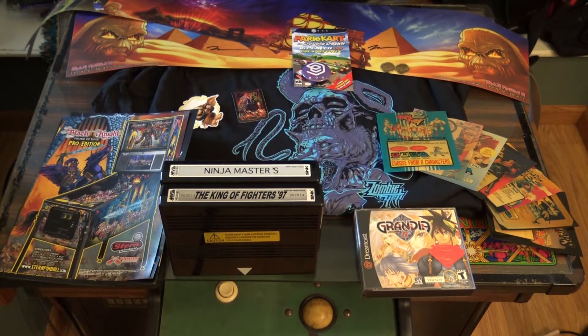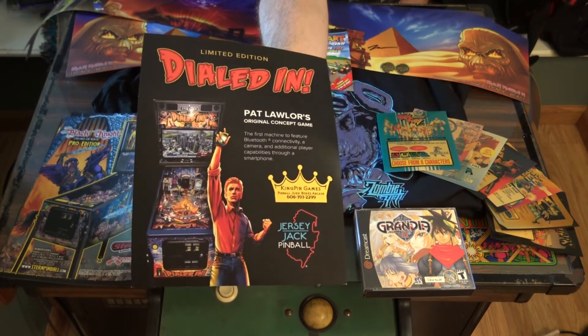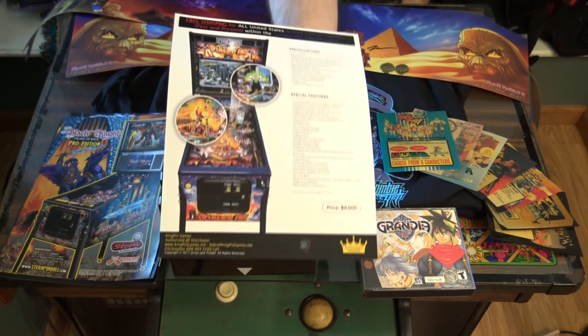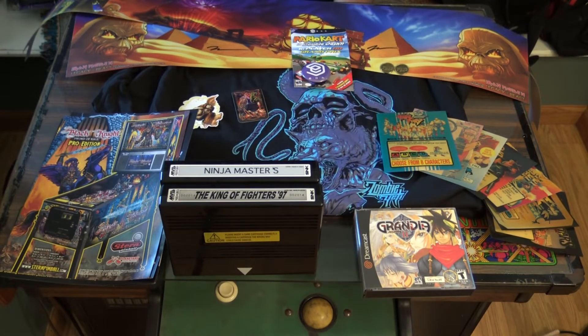Next we have Dialed In — it's Pat Lawler's original concept game. It's the first machine to feature Bluetooth connectivity, a camera, and additional player capabilities through the smartphone. This is by Kingpin Games, which is a subsidiary that sells Jersey Jack Pinball machines. Pat Lawler had envisioned this game way back in the day but was unable to make it due to the limitations of pinball electronics at the time. Technology has advanced quite a bit and it allowed him to make the game of his dreams. We got to play it but couldn't record it due to proximity to other pins.